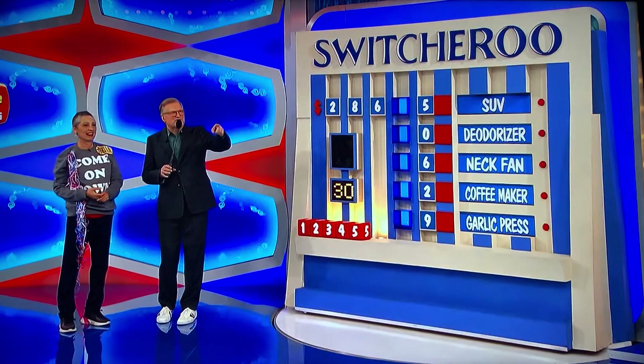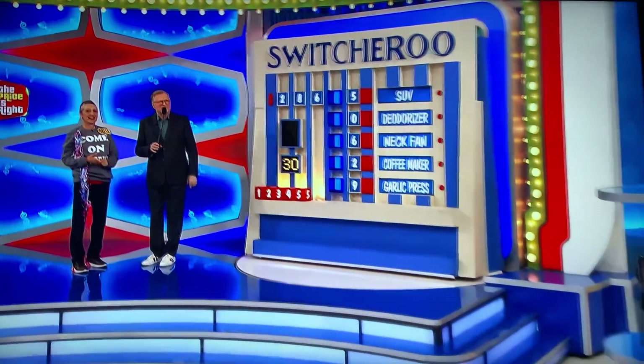Now, we're going to help you decide where the numbers go — or I'm not going to help you, but you can help yourself decide where the numbers go. George tells you all about the other prizes. Go ahead, George.